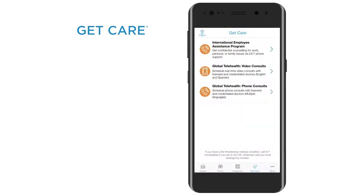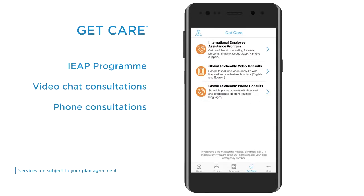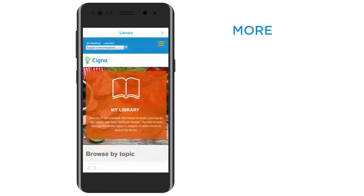Get Care: if you need to speak to a doctor or a counsellor about a confidential matter, you'll find the contact details here. More: there's lots of general information about Cigna and your well-being app, including coach bios and a resource library.